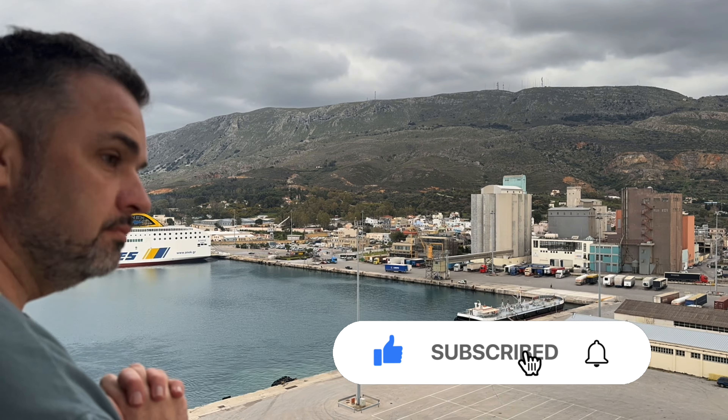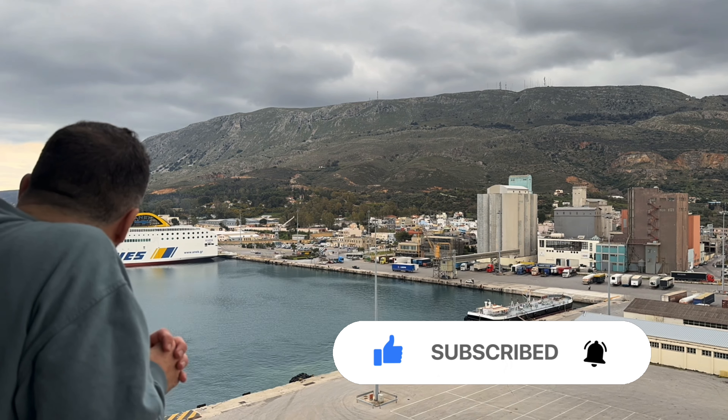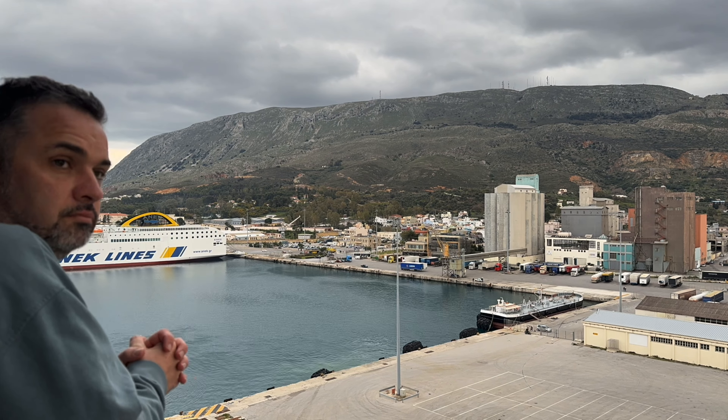If you enjoyed this video, give it a like — it lets other people get to see this video. Hit the subscribe, it's free if you love cruise content. And don't forget the notification button. From the 4Bs, it's a big thank you.